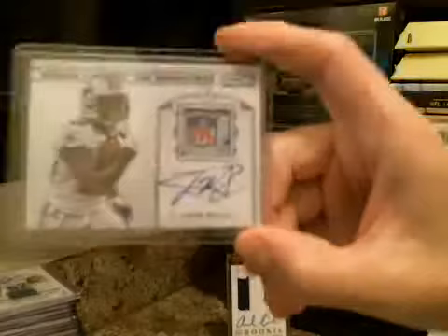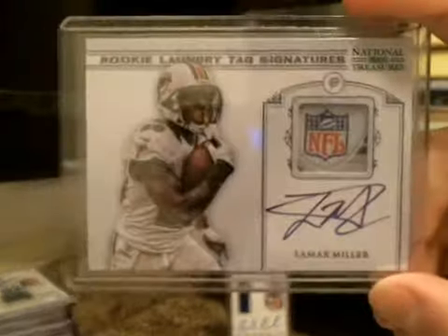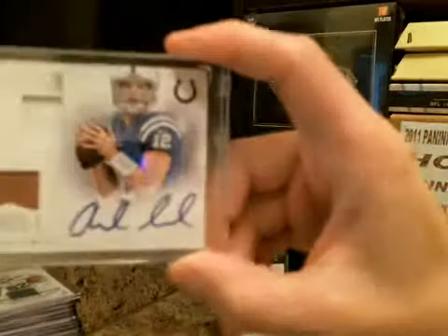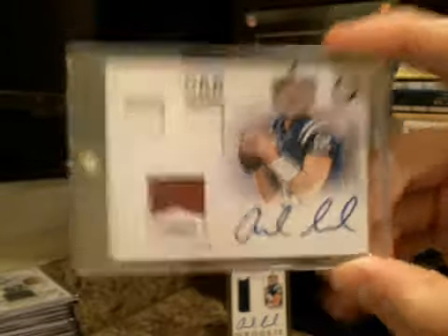Back-to-back cases with 3 of 5 RPAs tonight. Lamar Miller, Rookie Laundry Tag Signatures — nice shield on that. Lamar Miller and Andrew Luck NFL gear, three-piece. So that was the first case of the night.